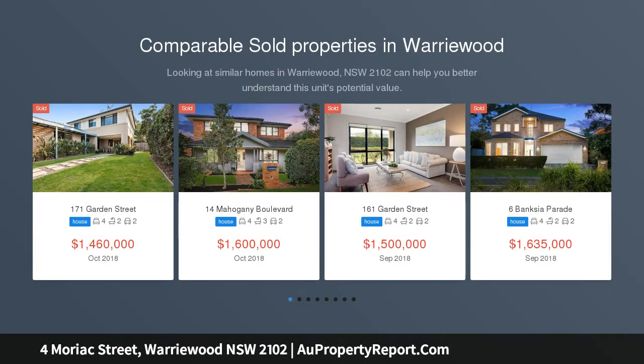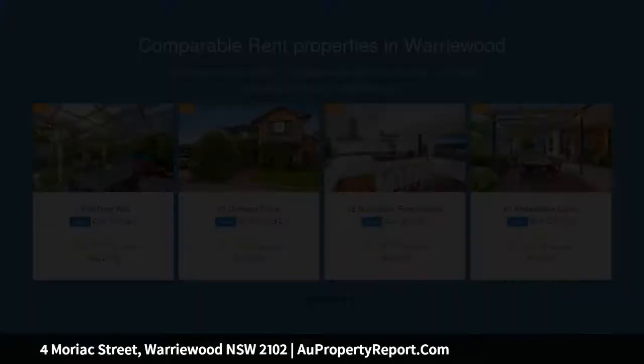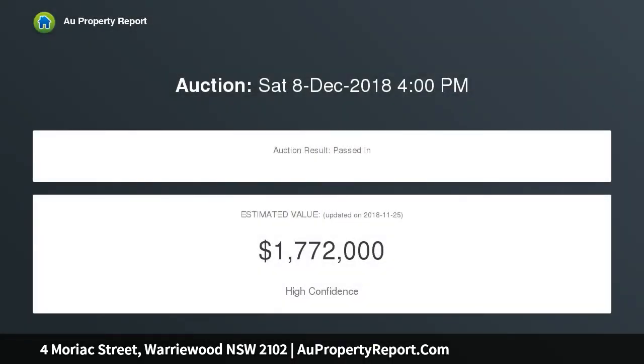This comfortable home offers mostly single-level living with refreshed interiors and excellent scope to add personal touches. It occupies a 695 SQM parcel, ideally located opposite Moriac Reserve, close to schools, a stroll to buses and walking distance to Worrywood Beach.